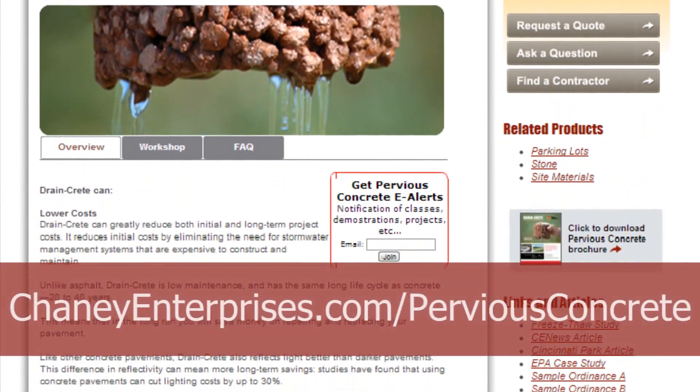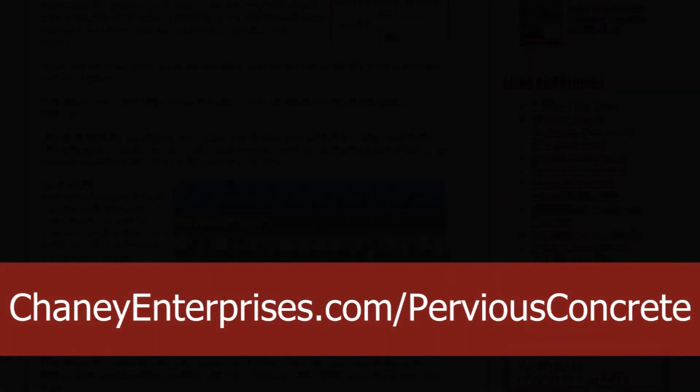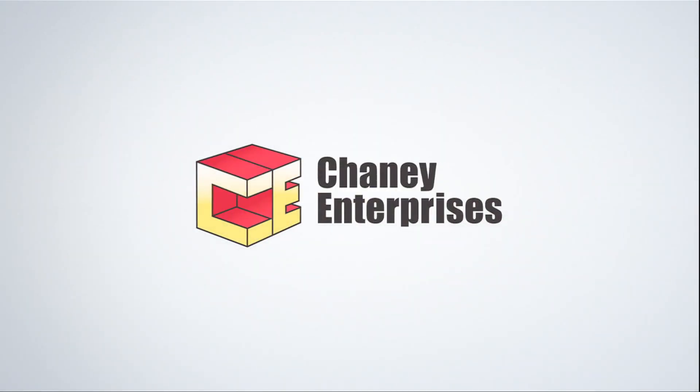For more information including specifications, maintenance methods, and design resources, visit our website at cheneyenterprises.com/perviousconcrete. Thank you for watching this episode of Concrete Briefs from Cheney Enterprises.